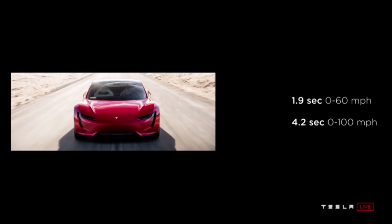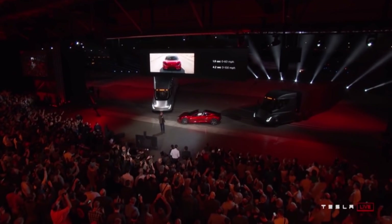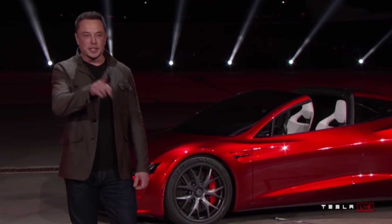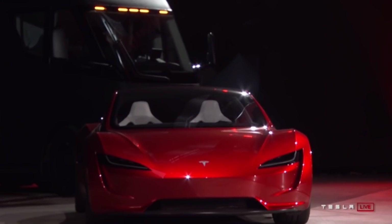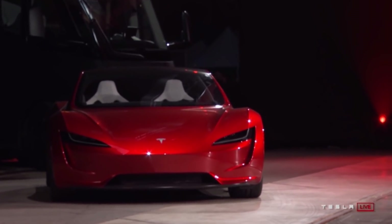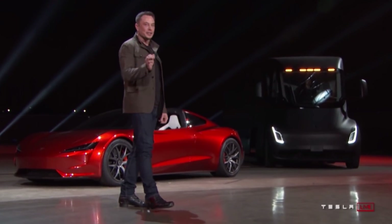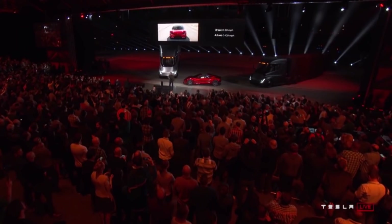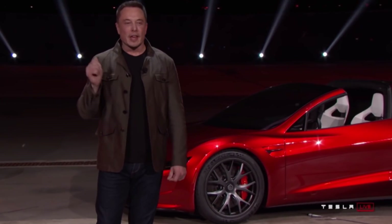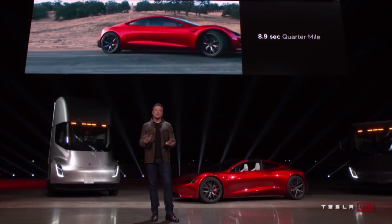Tesla designed this car to give the hardcore smackdown to gas-powered cars. The Roadster should go 0 to 60 mph in 1.9 seconds, or 0 to 100 km/h in around 2.1 seconds. It should do the quarter mile in 8.9 seconds, making it the first production vehicle to go under 9 seconds for the quarter mile. It has a reported top speed of over 250 mph. While we don't have the horsepower rating yet, the at-wheel torque is around 10,000 Newton-meters (7,376 foot-pounds).